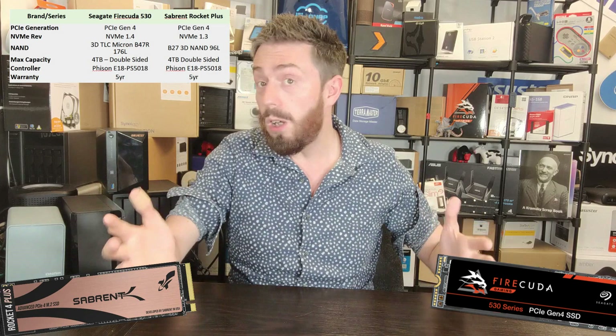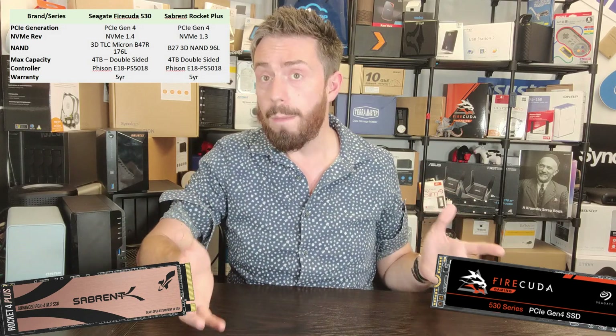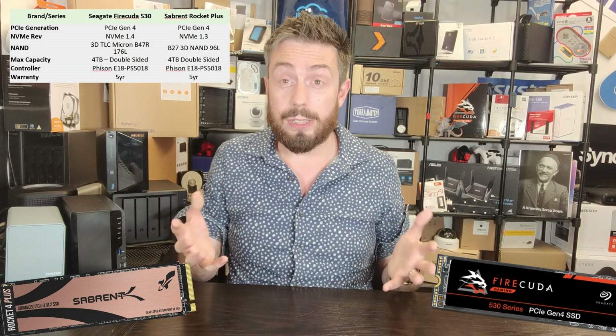They're both PCIe Gen 4 SSDs — Gen 4x4 specifically. For those not aware, PCIe Gen 4x4 allows a bandwidth of 8,000 megabytes per second. Although none of the SSDs right now can deliver the full 8,000, they get pretty close. The bandwidth is the pipe — the interface — in this case PCIe Gen 4x4 on an M.2 connector. Throughput — measured in sequential reads and writes — is very similar on both drives, although there are some disparities.